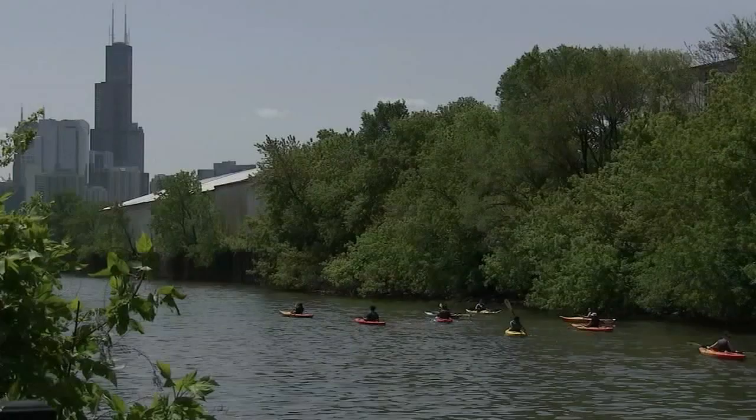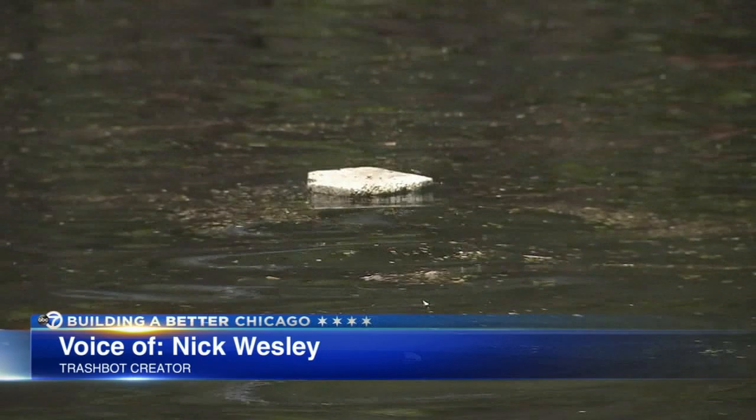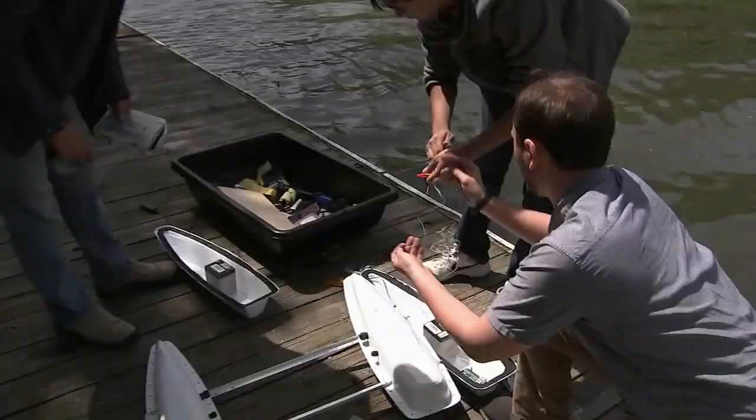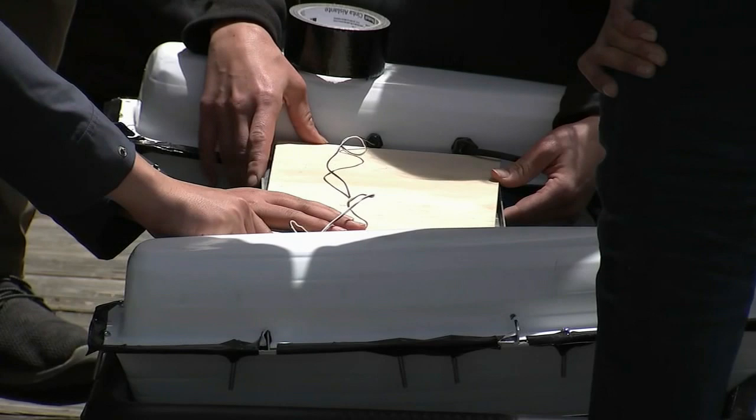There's beauty and nature along the Chicago River, but look closely — when you see a piece of styrofoam flow past you, it doesn't make it a place you really want to swim in or enjoy. That voice belongs to Nick Wesley, whose team has an innovative idea to improve the problem: a trash bot. The problem is so large we could probably fill Soldier Field with what's going on with garbage on the Chicago River system.